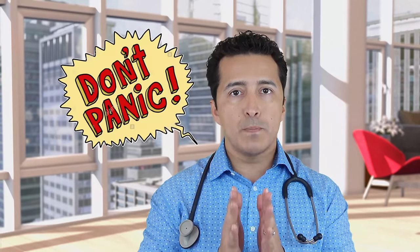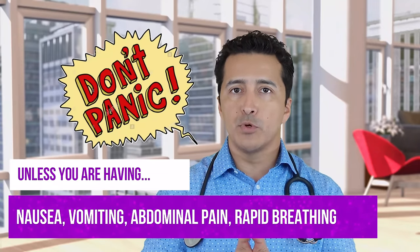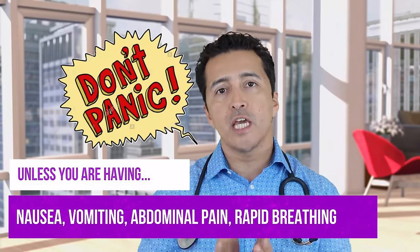A couple of things I can tell you: definitely, if your blood sugars are too high, don't panic. Unless you're having nausea, vomiting, abdominal pain, or rapid breathing — these are signs that you need to go to the hospital for. You don't want to wait for a doctor's call for that. If you're having these problems and your blood sugars are more than 300 or 400, then you should go to the hospital.